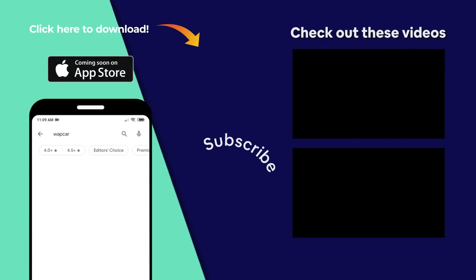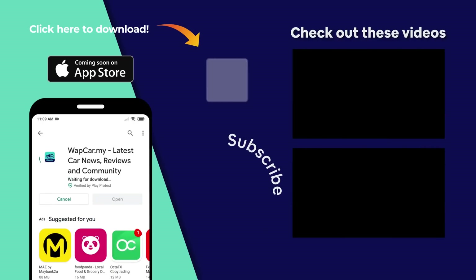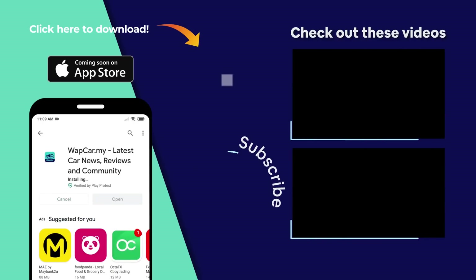There you have it — the top five new cars coming to Malaysia in 2021. Let me know in the comments below if I've missed out any of your favourite cars. As always, thanks for watching. Make sure you subscribe to our YouTube channel for more videos like this, and download the official WapCar app on Google Play Store for all your latest news, reviews, and comparisons to help you find your next perfect car.